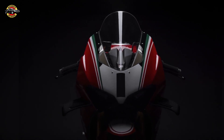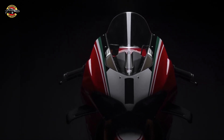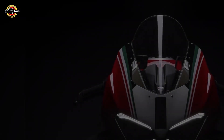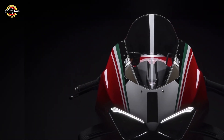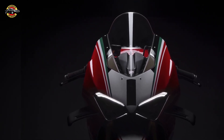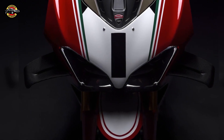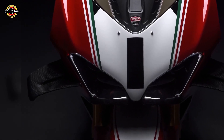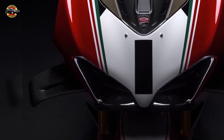The Panigale V4 SP2 30th Anniversary 916 is a limited production run of 500 units, designed solely in a single-seater configuration. It comes with a billet aluminum steering plate engraved with the model name and progressive number. Each bike also includes a certificate of authenticity and a dedicated bike cover. The technical equipment combines SP2 specifications with several unique details.